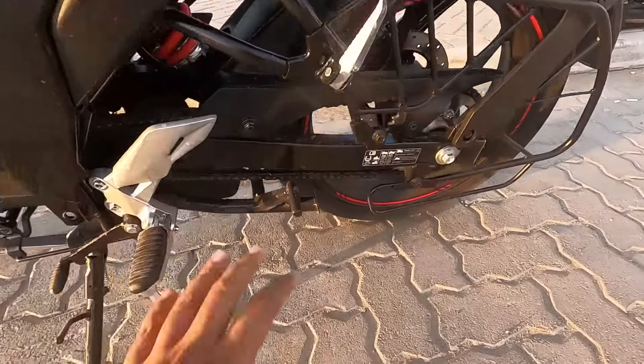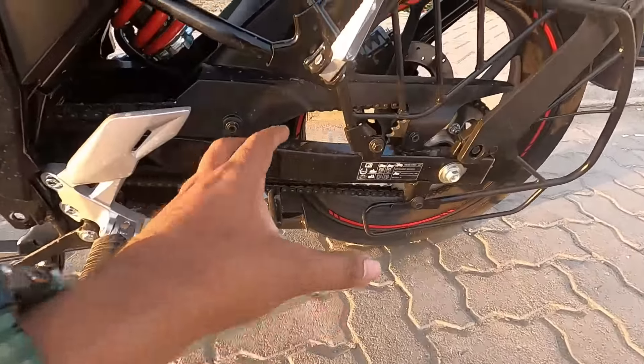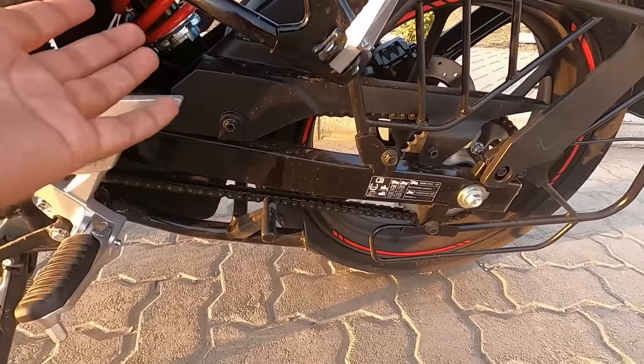At the back you get an open chain system and a box-section swingarm. You also get a monoshock at the rear. With an open chain system, you need to clean the chain every 300 to 400 km.